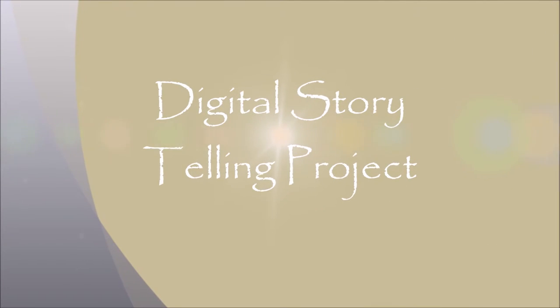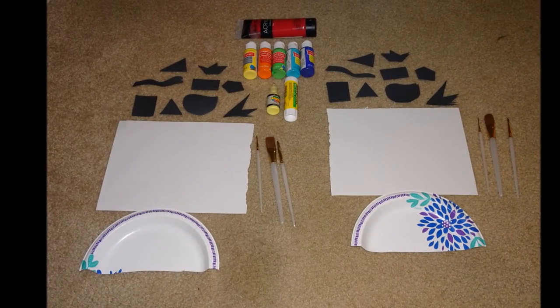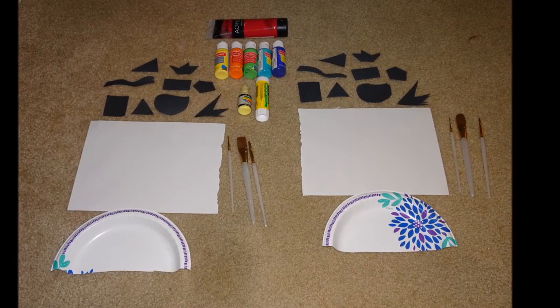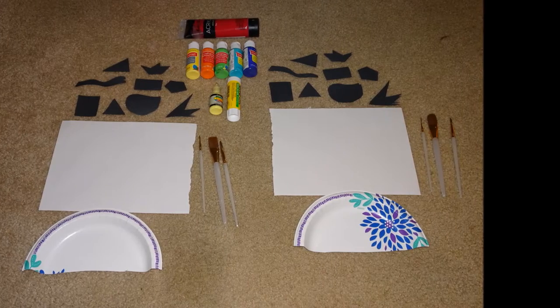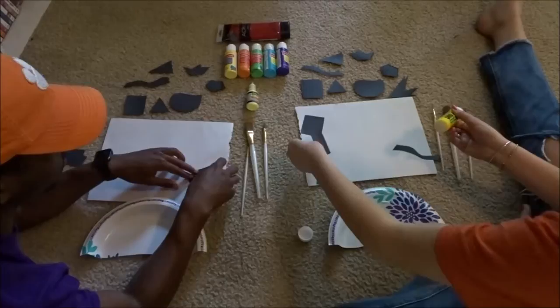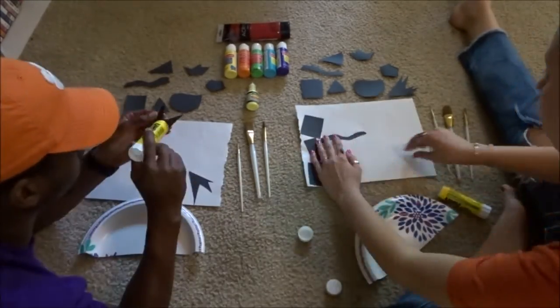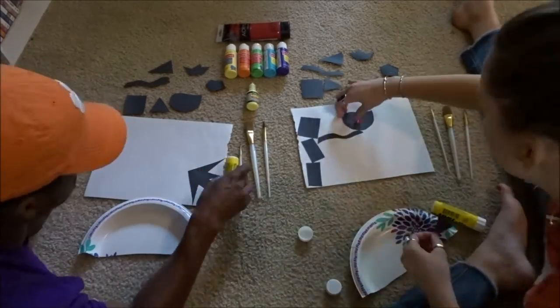For our project, two artists were challenged to make a picture out of the same materials and art medium. Both were given the same shapes, colors of paints, and the same supplies to create the art piece. The artists also had to use all of the materials available. This was to see how each artist's work can be completely different even when it's made up of the same materials.